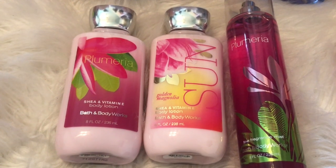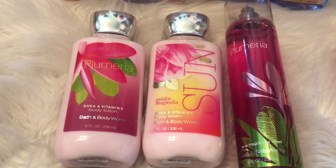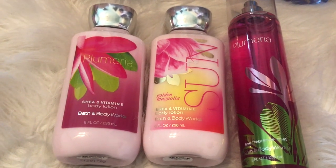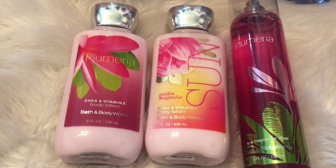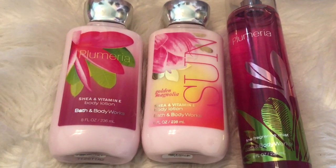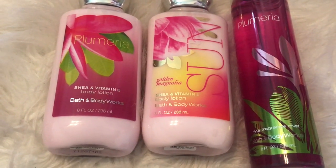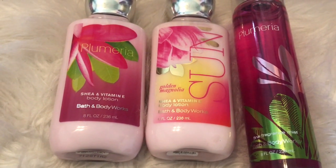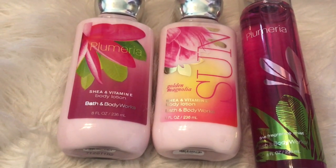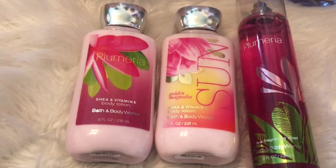I featured Plumeria in my last haul, but I went back and got the body lotion and the fine fragrance mist to match it because I love it so much. It's just a really plummy floral scent — like plums and flowers mixed together. It's a beautiful scent, I really like Plumeria. I also decided to pick up Sun — these were all 75% off. Sun is just a really citrusy floral scent and it smells really nice.